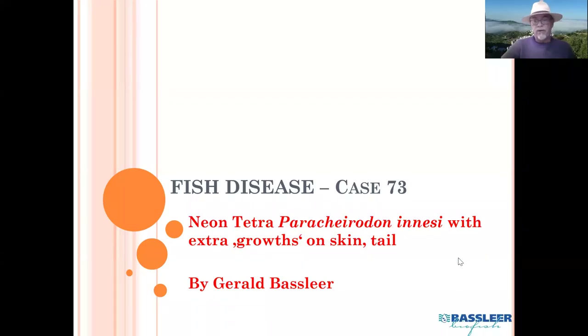Hello dear aquarists, today already our case number 73, greetings from Spain. Today it's about a very common fish we have in our aquaria since many years and one of the most popular ones — it's about the neon tetra. A very specific case which I haven't encountered in my work as a fish doctor since I started working on it about 46 years ago.